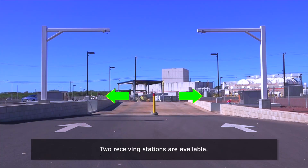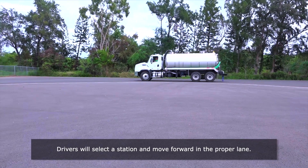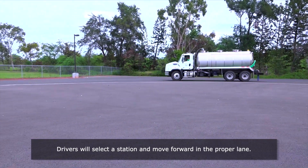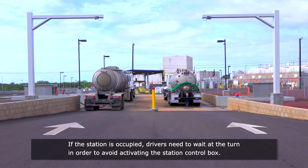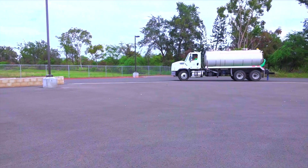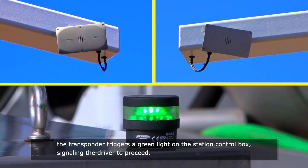Two receiving stations are available. Drivers will select the station and move forward in the proper lane. If the station is occupied, drivers need to wait at the turn in order to avoid activating the station control box. At about 100 feet, the transponder triggers a green light on the station control box, signaling the driver to proceed.